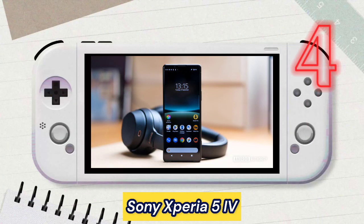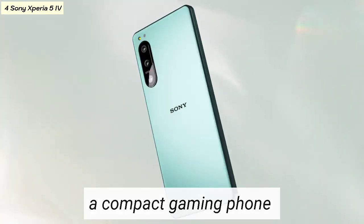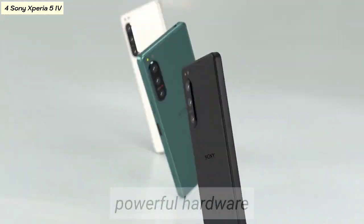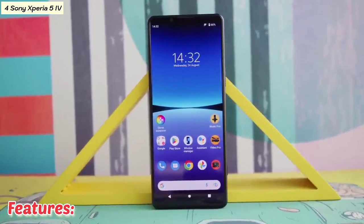Number four: Sony Xperia 5 IV. The Sony Xperia 5 IV is a compact gaming phone that's perfect for gamers on the go. It features a small and lightweight design while still packing powerful hardware and gaming features.